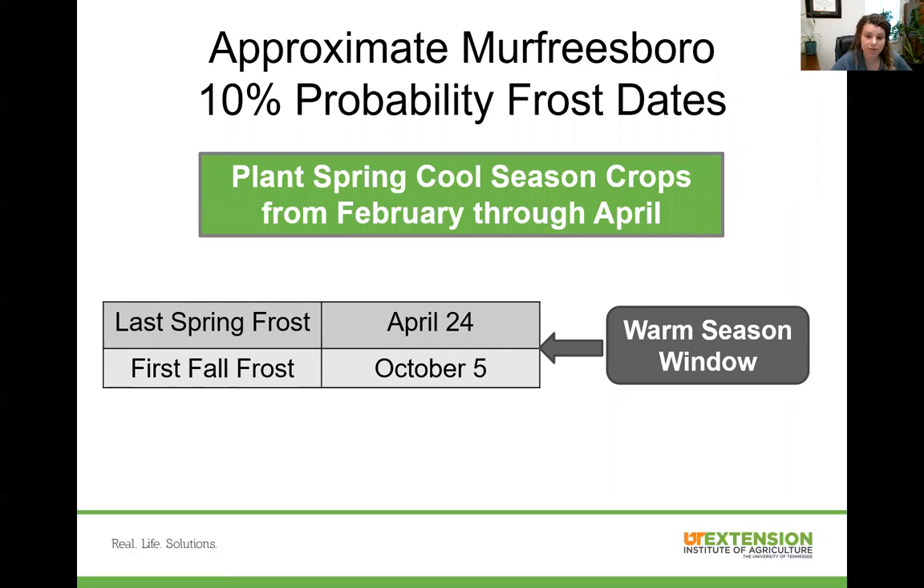Here in Murfreesboro our frost-free dates are April 24th for our spring and October 5th in the fall. These are our 10% chance probability dates, meaning there's a 10% chance that it will freeze after April 24th and a 10% chance that it would freeze before October 5th.